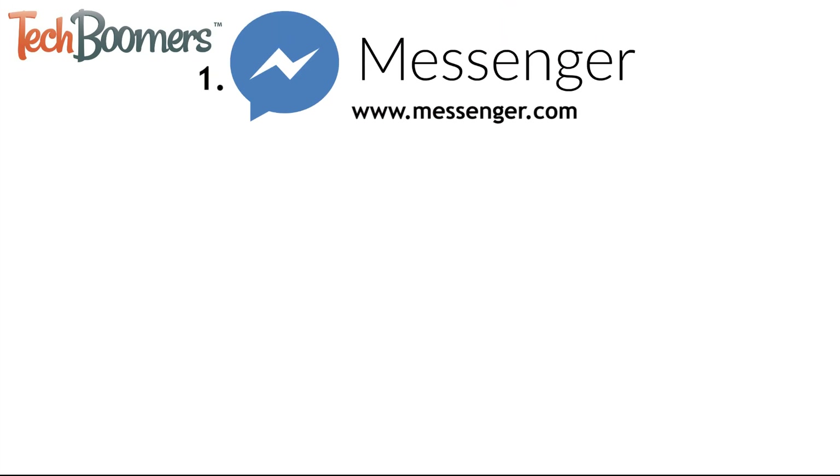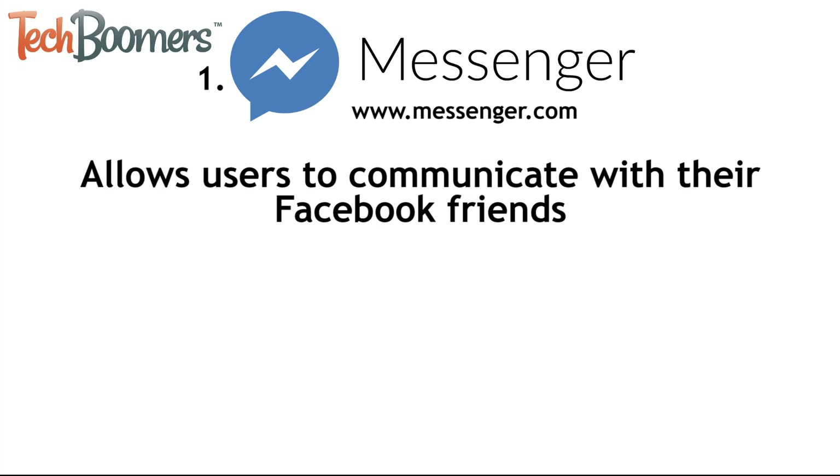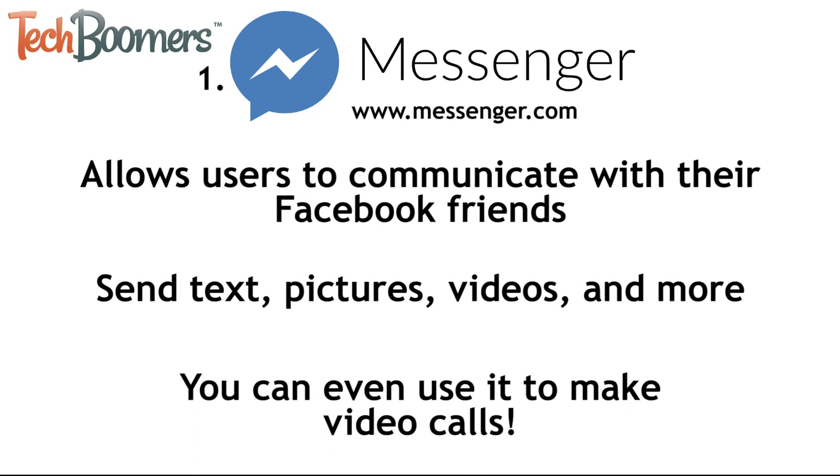First up, we have Facebook Messenger. Messenger is an app created by Facebook that allows users to communicate with their Facebook friends on their mobile device. You can use it to send text, picture, and video messages, as well as fun stickers and GIFs. You can even use the Messenger app to make video calls with your friends and family. Messenger has more features than iMessage, is free to use, and is compatible with all kinds of devices.